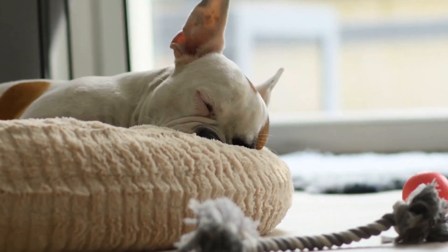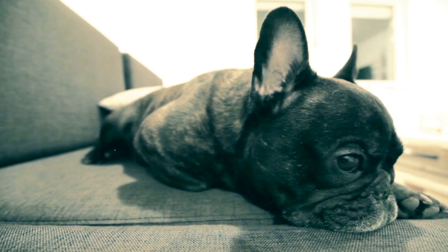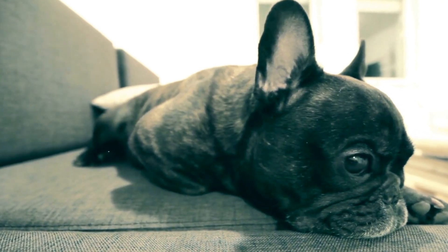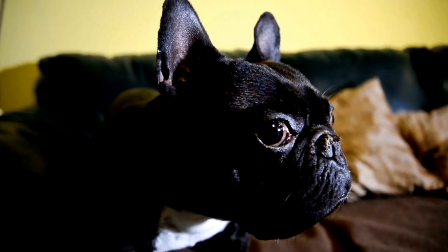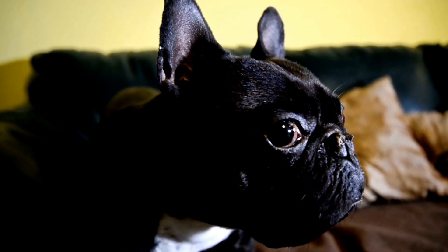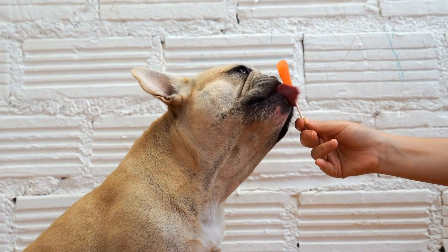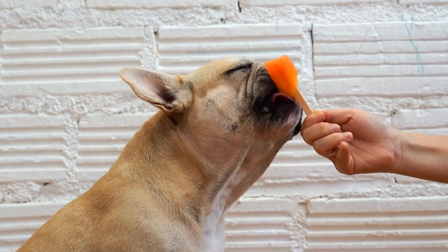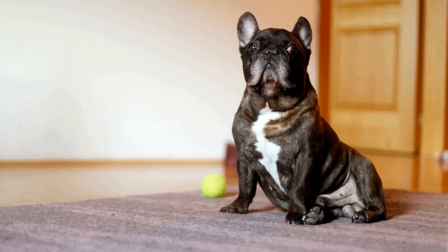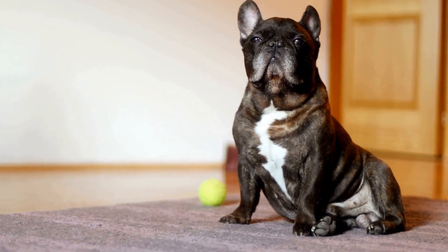Five: Chew-and-Scratch Resistant. French bulldogs, like many other breeds, love to chew and scratch. To prevent destructive behavior and ensure the longevity of the bed, choose a dog bed that is chew- and scratch-resistant. Beds made from durable and rip-resistant materials such as ballistic nylon or reinforced canvas are excellent options. Avoid beds with fluffy edges or loose threads that may tempt your French bulldog to chew.